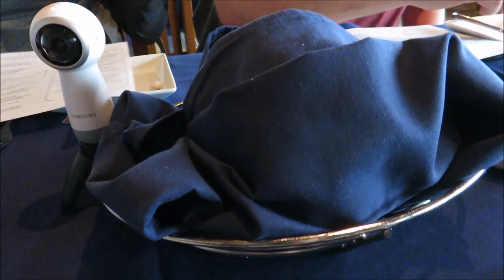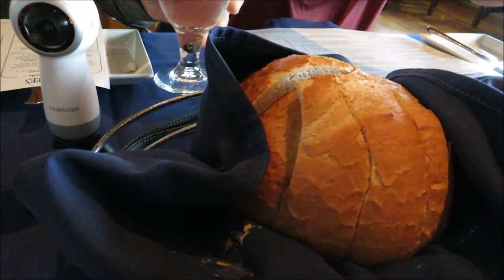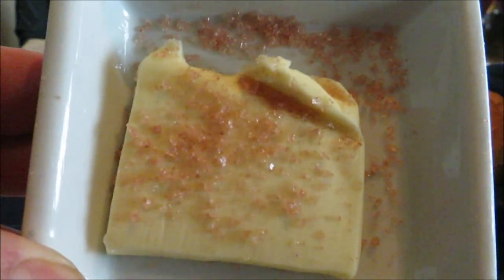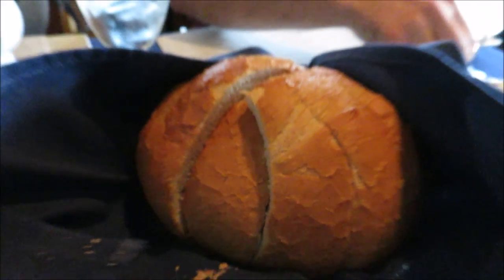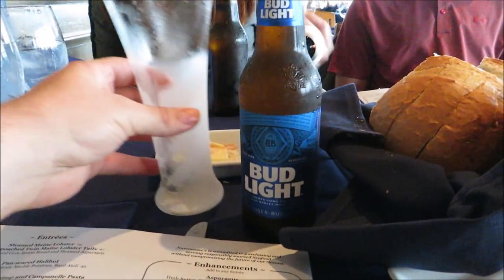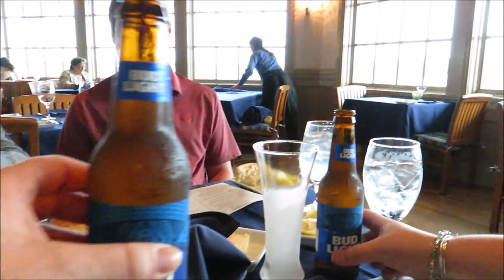So they bring out some dinner bread and look at this — it's wrapped up like a little baby. Sourdough with sea salt, butter, caramel? From Hawaii. The frosted glasses too! Wow, I thought something was wrong. Keeping it classy.